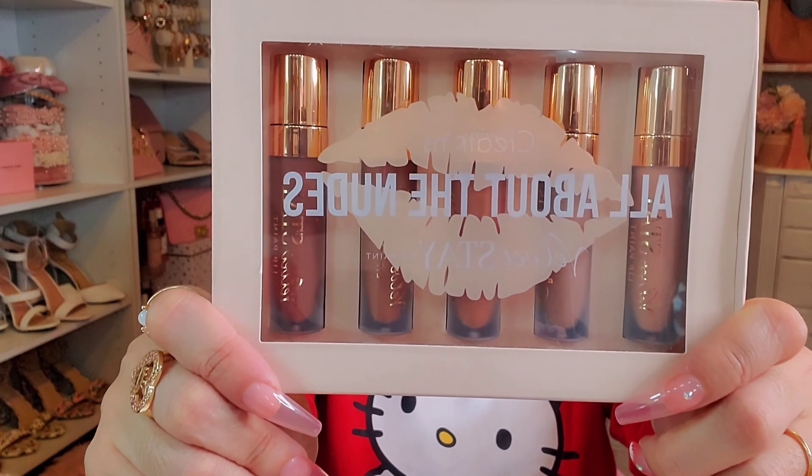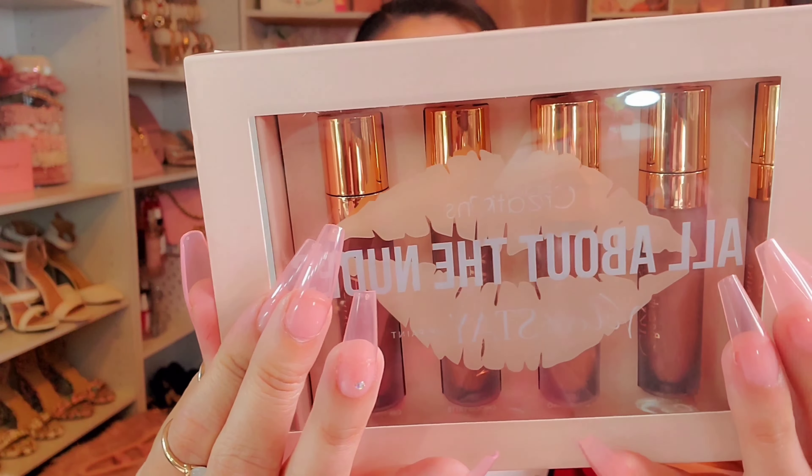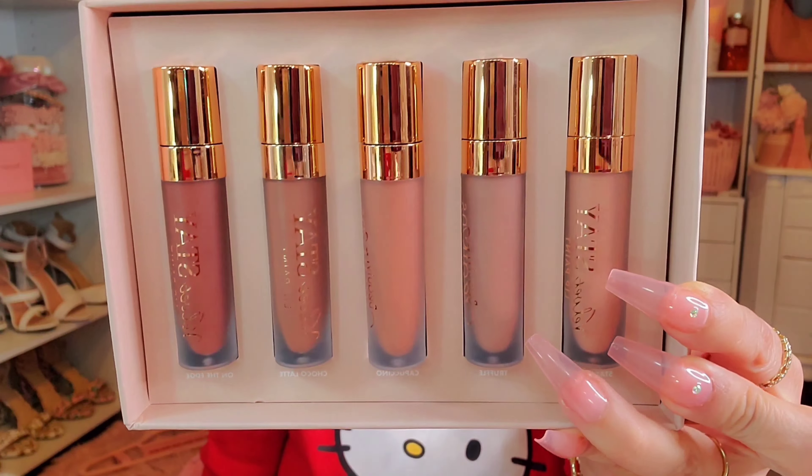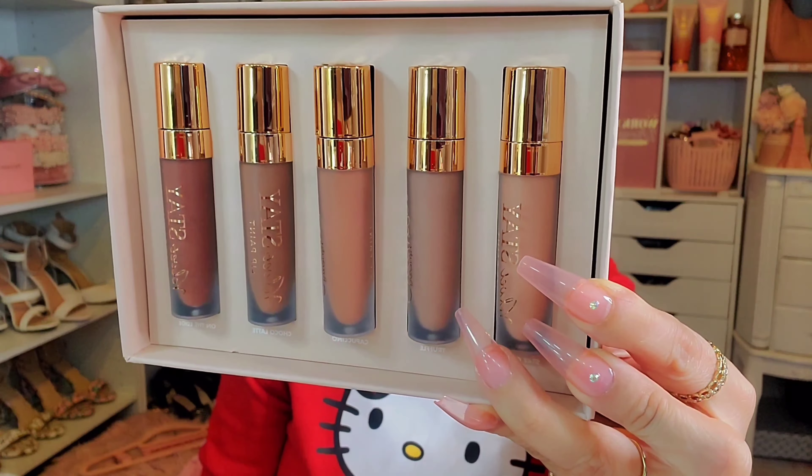From TJ Maxx for $9.99, she also picked up these velvet lip stains from Beauty Creations. It comes in a set of five nudes, which are right up my alley since I've been really liking nude lips lately. She had previously hauled the mauve pink ones for me, and the formula is really good and comfortable, so I had to get the nude set as well.